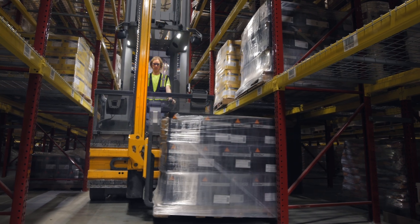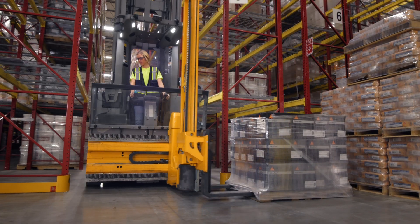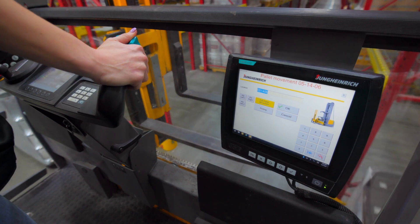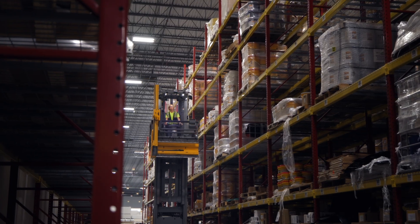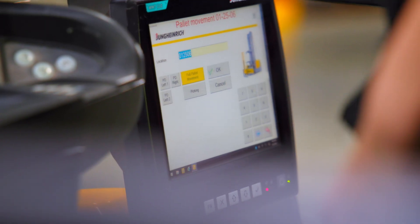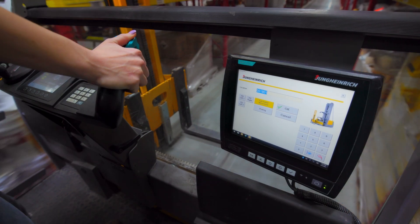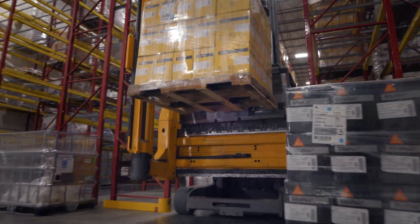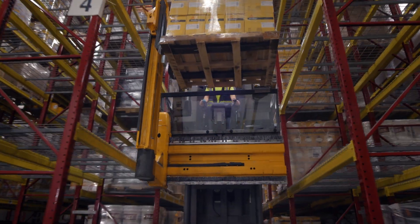The Customer Warehouse Management System, or WMS, communicates with the truck in real time using Jung Heinrich's proprietary logistics interface. This middleware is modular and can be adapted to any existing WMS. The result is an increase in efficiency and throughput of up to 25% or more.